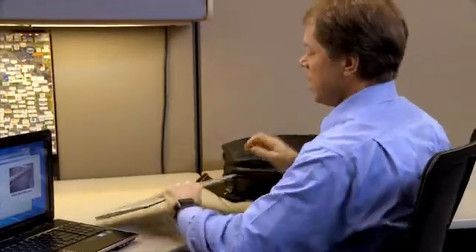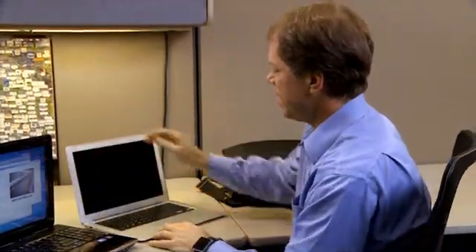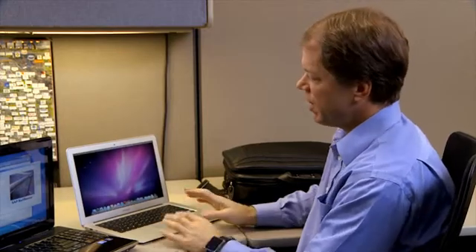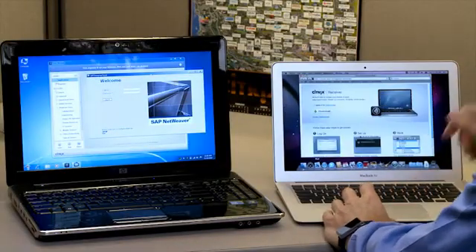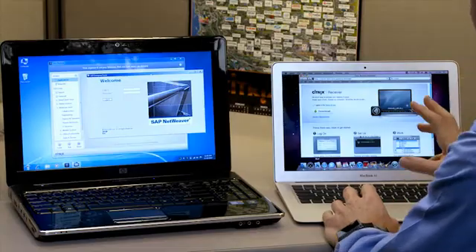I brought my own computer — a MacBook Air. Nice, slim design. For personal use I edit movies and play with music on here all the time. But the good news is I can access all my enterprise applications on here in just the same way. I open the browser, send it off to Citrix Receiver, because that's the key: Receiver on anything — connect in, get your applications. That's the common theme here.